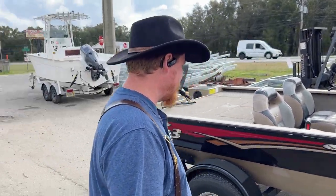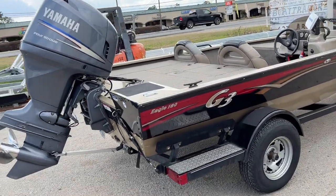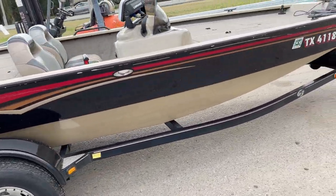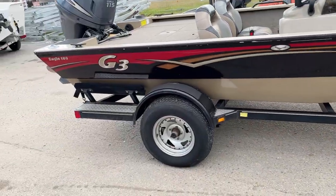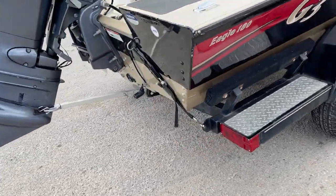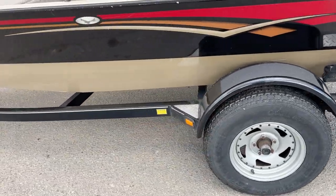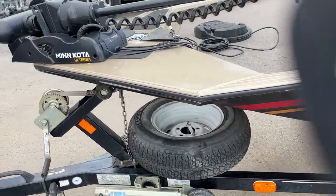I picked this up from Arkansas yesterday. We're going to get some measurements here. They're going to get a galvanized trailer, swing-away tongue, fenders, step-on, boat buckles back. So, get this boat ready to go.